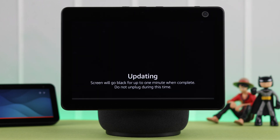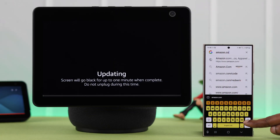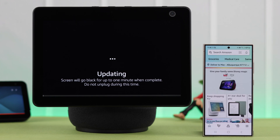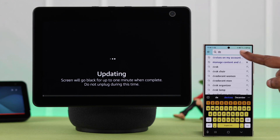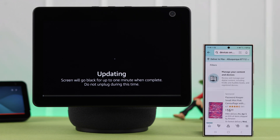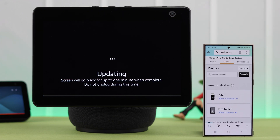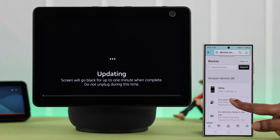Once again, if it's stuck on the update process, grab a device of your choice and log into your Amazon account that's registered to your Echo Show 10. After signing in, search for 'devices on my account' and tap on 'Manage your content and devices.' From the devices tab, tap on Echo and then tap on Echo Show 10.